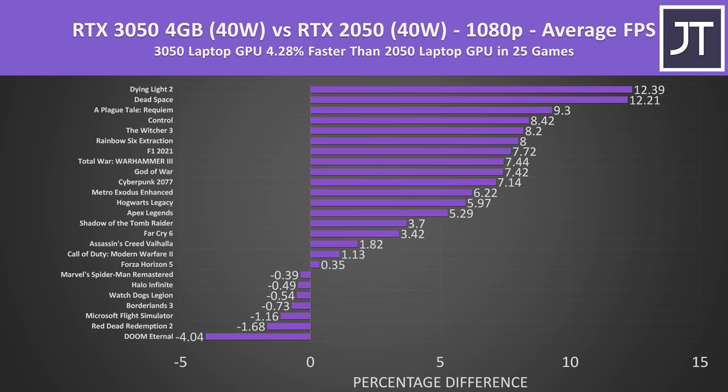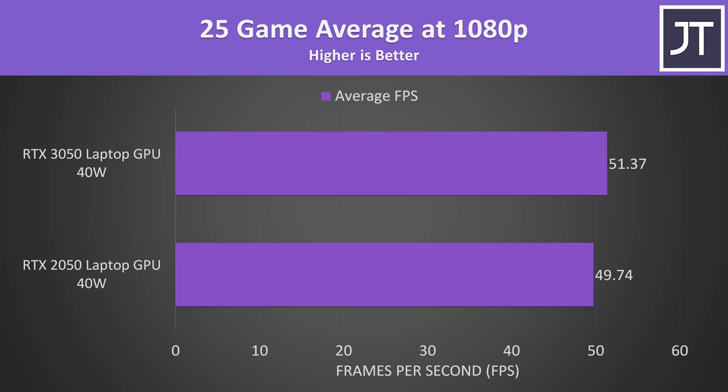On average over all 25 games tested at 1080p, the RTX 3050 laptop GPU was only 4% faster compared to the RTX 2050 laptop GPU. This graph shows how much faster each game was on the 3050, and we can see results really vary depending on the specific game. Some were actually better on the 2050, but in most cases it's an extremely small difference within the margin of error range. Best case we're talking about only a 12% boost with the 3050, and in terms of actual FPS the 3050 was only 3 to 4 FPS faster in those games. On average there's no real noteworthy difference — the RTX 3050 is only a little better than the RTX 2050.